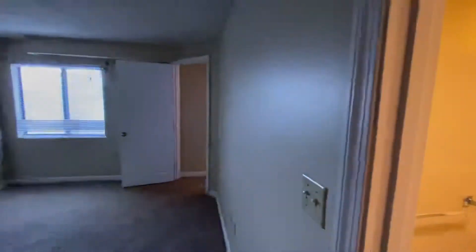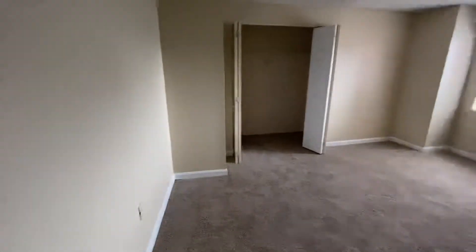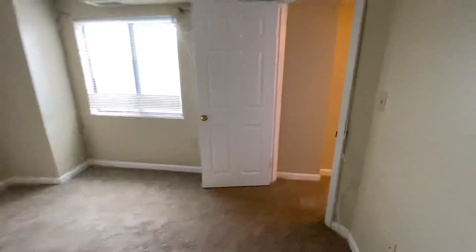This is the view from the bathroom. As I mentioned, plenty of hallway space.